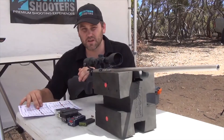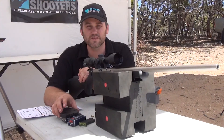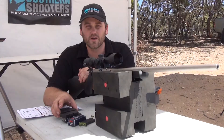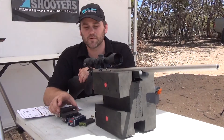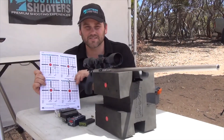I always recommend when you buy a new gun, grab a few different packets of ammo and see which shoots best in your particular rifle. Each rifle seems to like a different brand or a different type of ammunition. It's about trying and experimenting. Anyway, thanks for watching — we'll catch you next time.